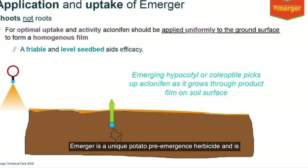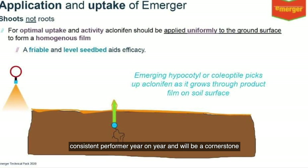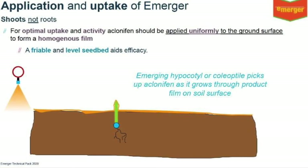Emerger is a unique potato pre-emergence herbicide and is effective against a wide range of annual weeds. It is a consistent performer year on year and will be a cornerstone of potato weed control.